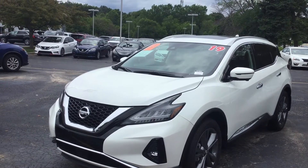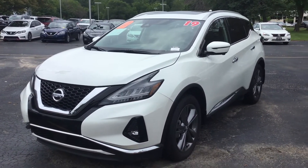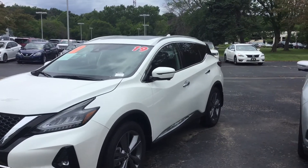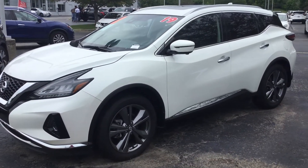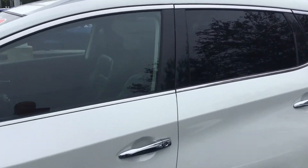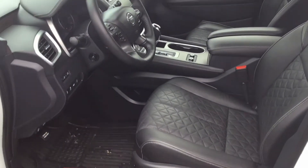Hi there, good afternoon Jessica. Justin Sorrell here at Gordie Boucher Nissan in Greenfield, Wisconsin. I want to take a moment to send you the 2019 Nissan Murano Platinum in pearl white that you inquired about. I just want to give you a walk-around video — hopefully this will help you out with your selection and searching. If there are any additional questions, please don't hesitate to ask.